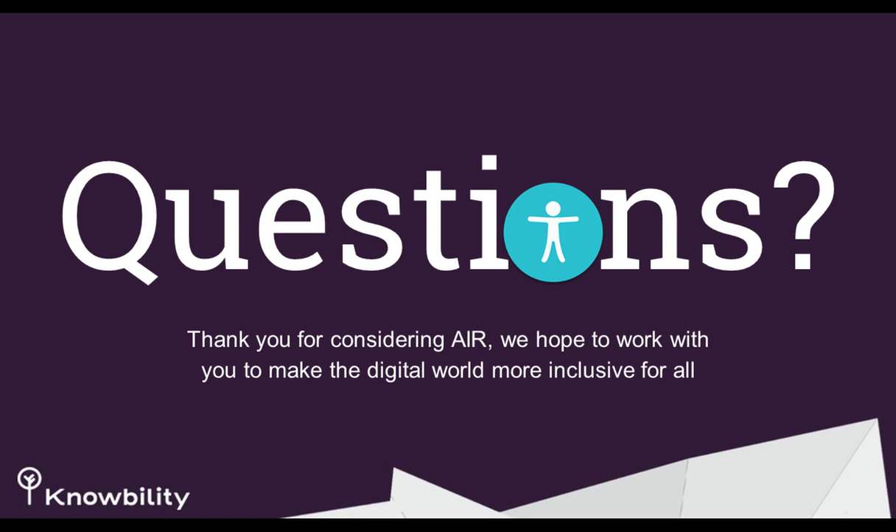That's our time. If you have questions, email Jessica or me at any time. You can reach both of us at air@knowability.org, Jillian at jillian@knowability.org, and Jessica at jlooney@knowability.org. We'll include that in the post-event email along with slides, recording, and links mentioned throughout. Apologies for the audio issues during the webinar, and thanks for bearing with us.